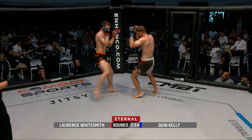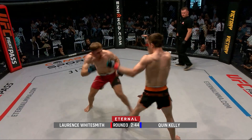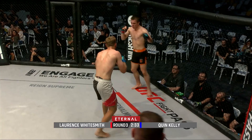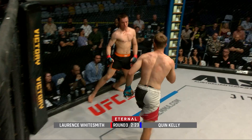Here in round three, Whitesmith still looking sharp, both guys looking sharp still. A nice combination — a head kick lands for Whitesmith and that rocked Lawrence, but he's keeping that poker face, still applying pressure, still stalking him down looking for his own shot. Nice jab, nice shovel jab, one-two. Quinn Kelly loosening up, landing a nice right hand over the top followed by another.